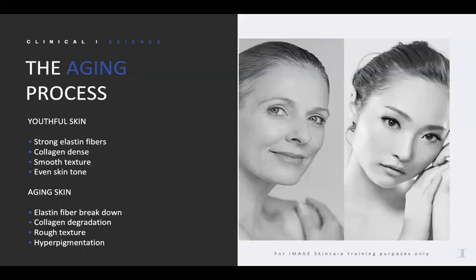Just a little overview of the aging process — this will help lay down the groundwork so that you understand how to present this to your clients as well. Youthful skin is nice and tight, with strong elastin fibers. The collagen is thick and dense, with a very smooth texture and a nice even skin tone.